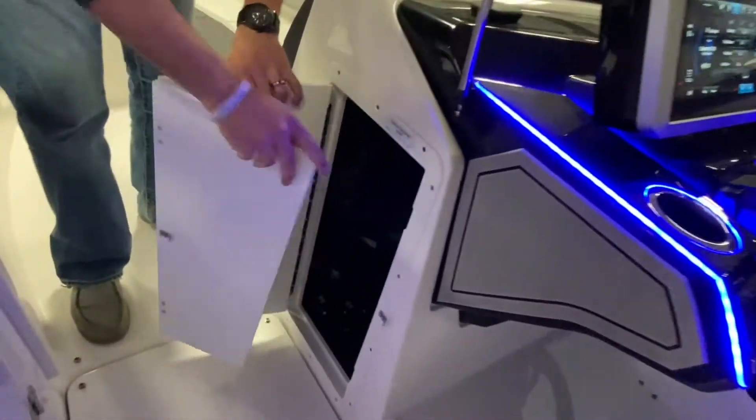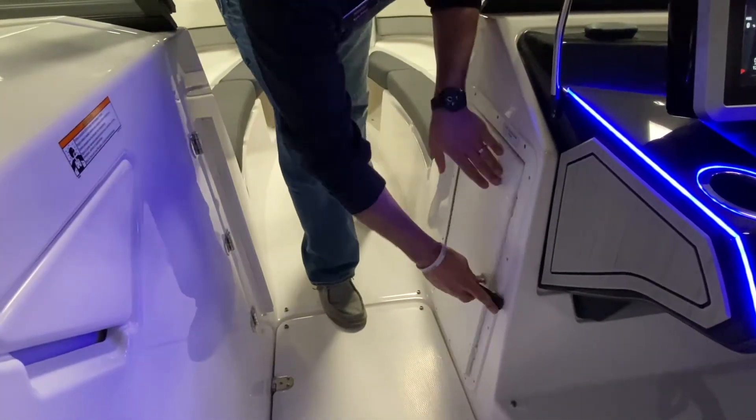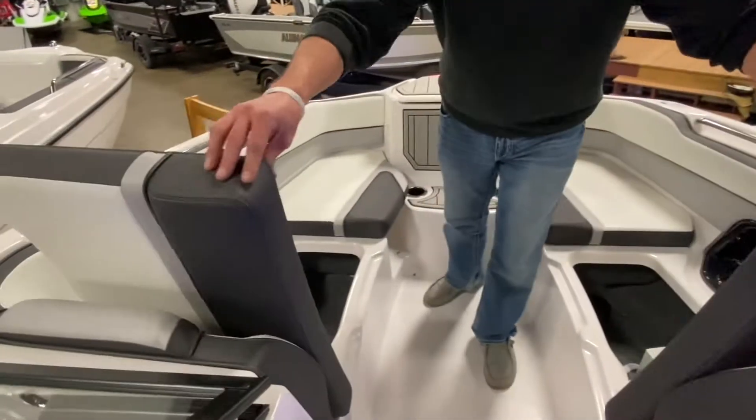More storage underneath the helm, and this also doubles as a bow close-off door for those earlier spring and later fall rides.